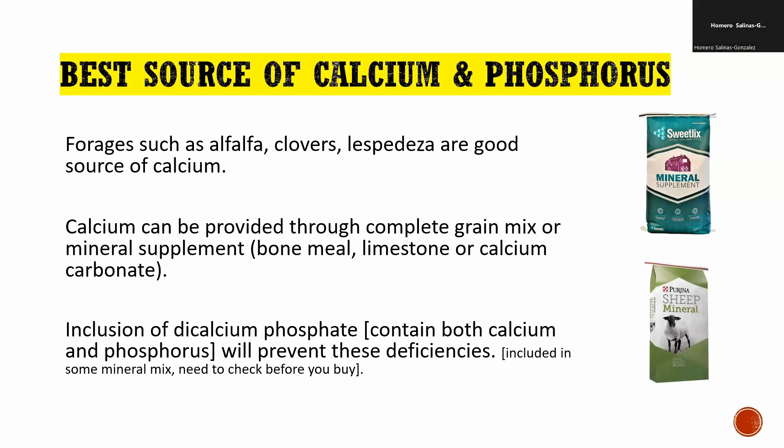Milk fever occurring one to three weeks before delivery applies to sheep, goats, and even cattle. Several cases have been seen in cattle immediately before calving with similar presentations.